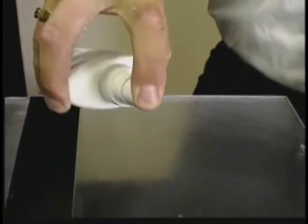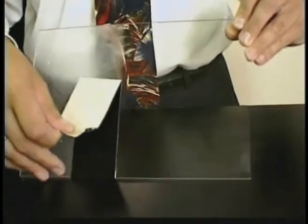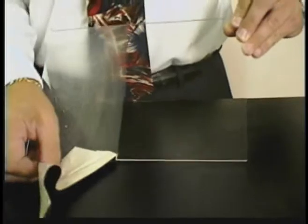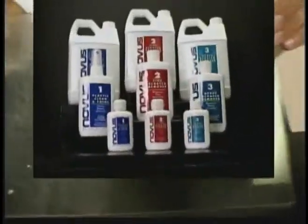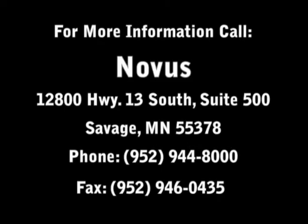After you finish with number two, spray on number one clean and shine polish to leave a nice protectant on the surface. As you can see here, the finished portion on the right is completely clear of scratches after going through the Novus plastic polish system — the answer to scratch removal and long-lasting protection on all your plastic and acrylic possessions.